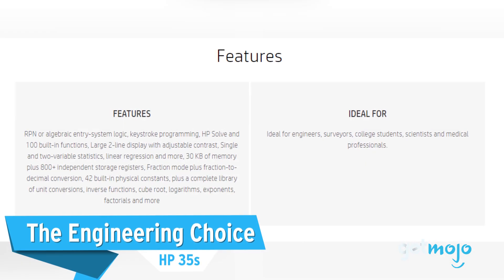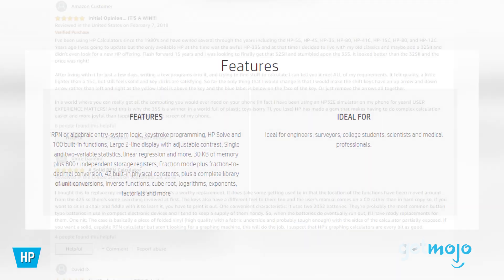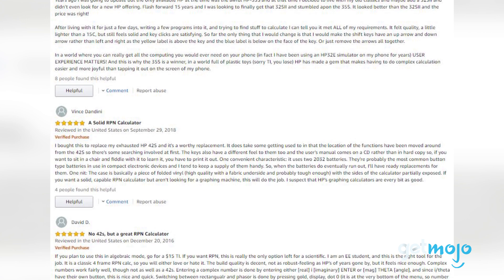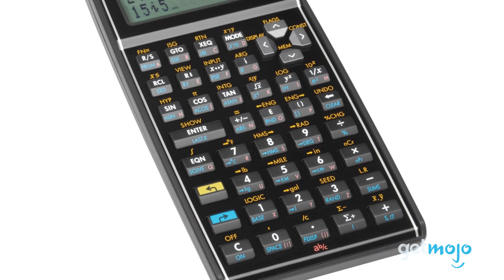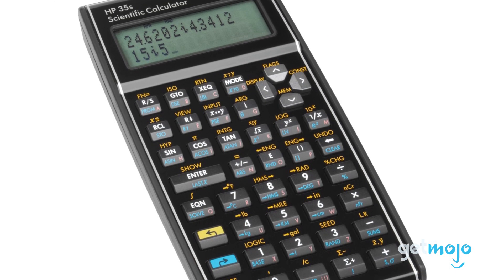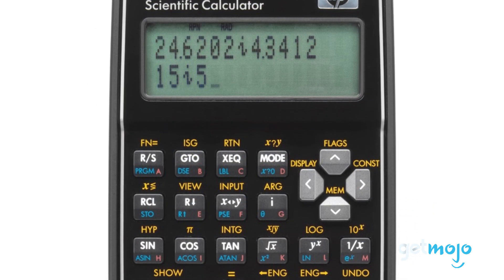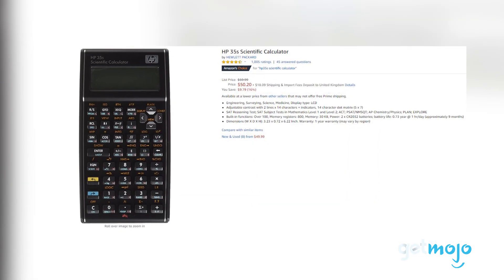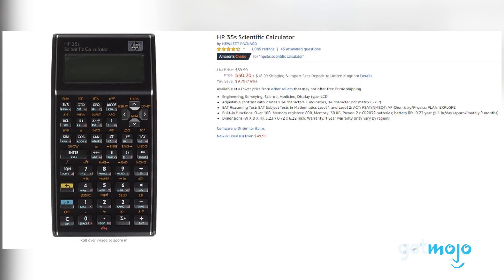When quickly looking over this calculator's functions, it may not appear all that different to other scientific calculators. But thanks to its sheer amount of sophisticated, programmable functionality, it's ideal for those in an engineering or medical line of work. It's bursting with features like fixed number, engineering and scientific display modes, an adjustable contrast setting, and the ability to toggle between reverse-polished notation and algebraic entry system logic. Although rather pricey at $50, it is much smaller and more slimline than other calculators.